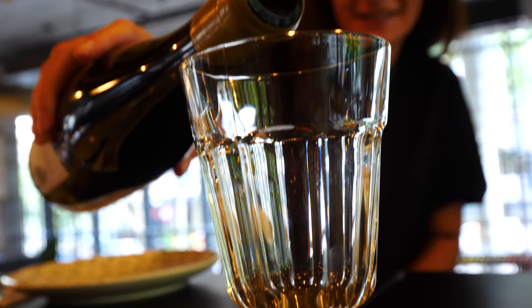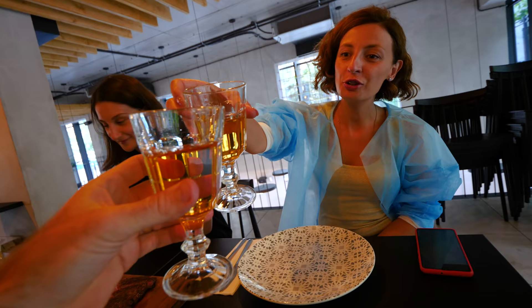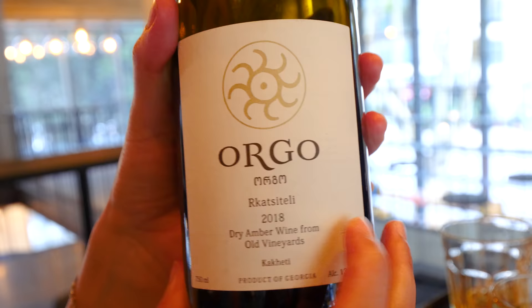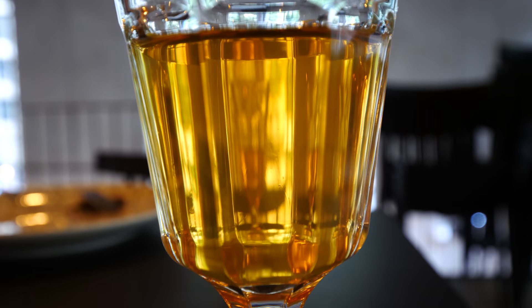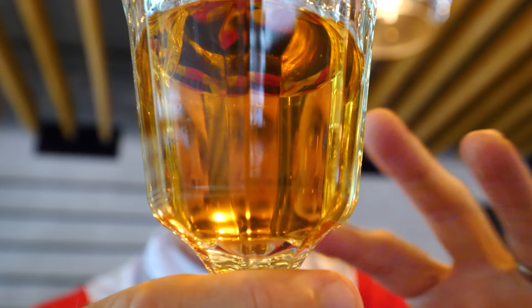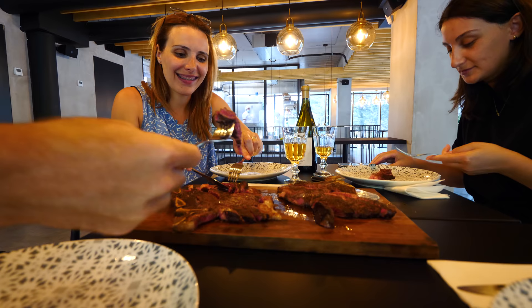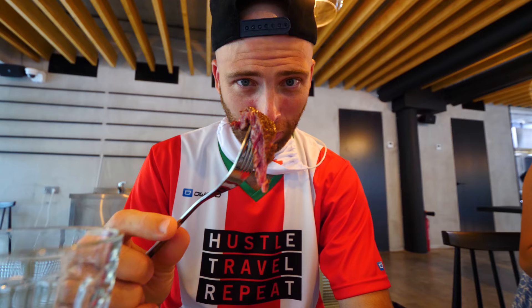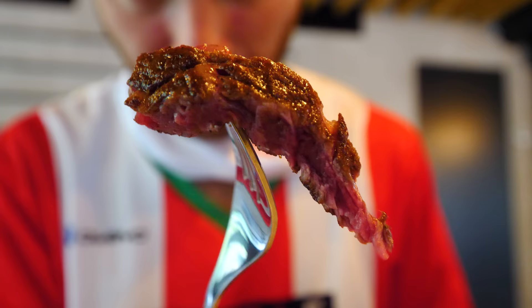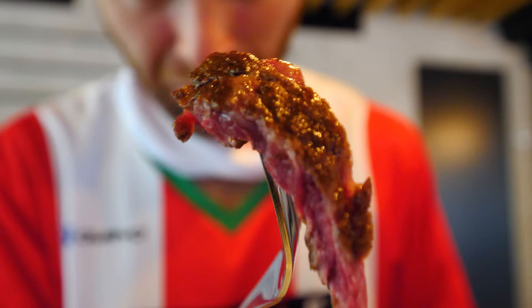We have some wine. Gaumarjos! Cheers! It's Rkatsiteli — dry wine from 2018. This is one of the most popular wines, and the grape variety is called Rkatsiteli. White wine, but it's like amber — not a white white wine. More like a farmhouse style because of the skin contact. We've eaten a lot of food today but this beef is up there with some of the best I've had. Dry aged. Everything in this place is farm to table — from cheese, bread, to beef and wine.